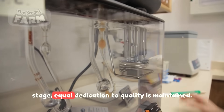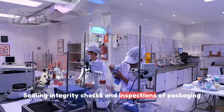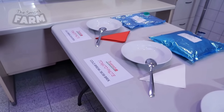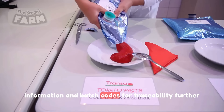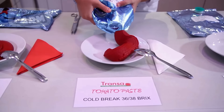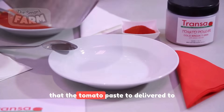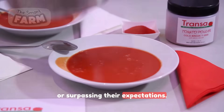As the tomato paste progresses to the packaging stage, equal dedication to quality is maintained. Sealing integrity checks and inspections of packaging materials guarantee that the paste is securely sealed, preserving its freshness and preventing contamination. The addition of labels containing vital consumer information and batch codes for traceability further exemplify the commitment to transparency and quality. This unwavering dedication to quality control, from laboratory assessments to the final packaging, ensures that the tomato paste delivered to consumers is of the highest caliber, meeting or surpassing their expectations.